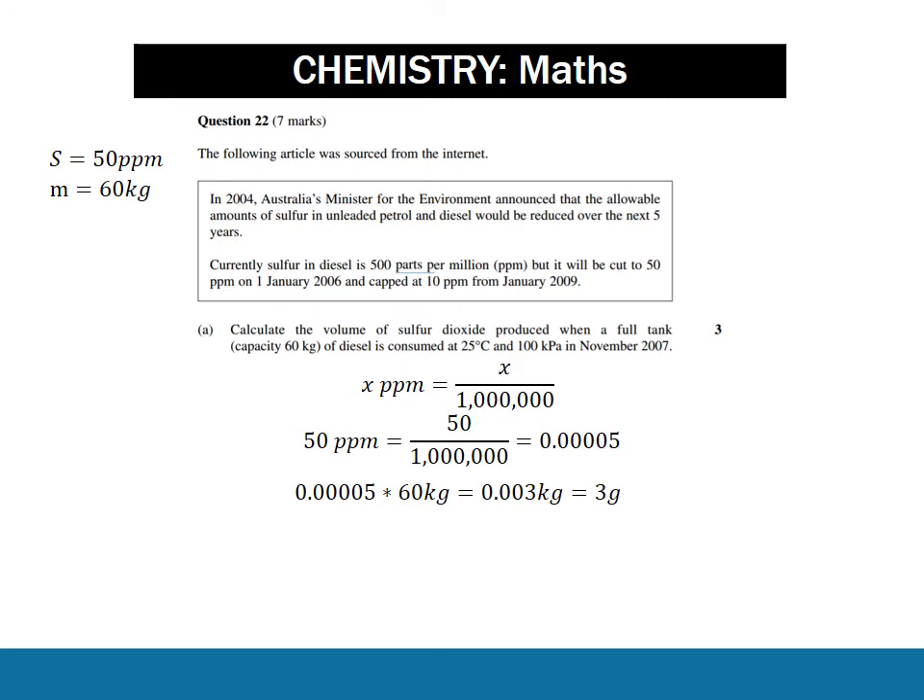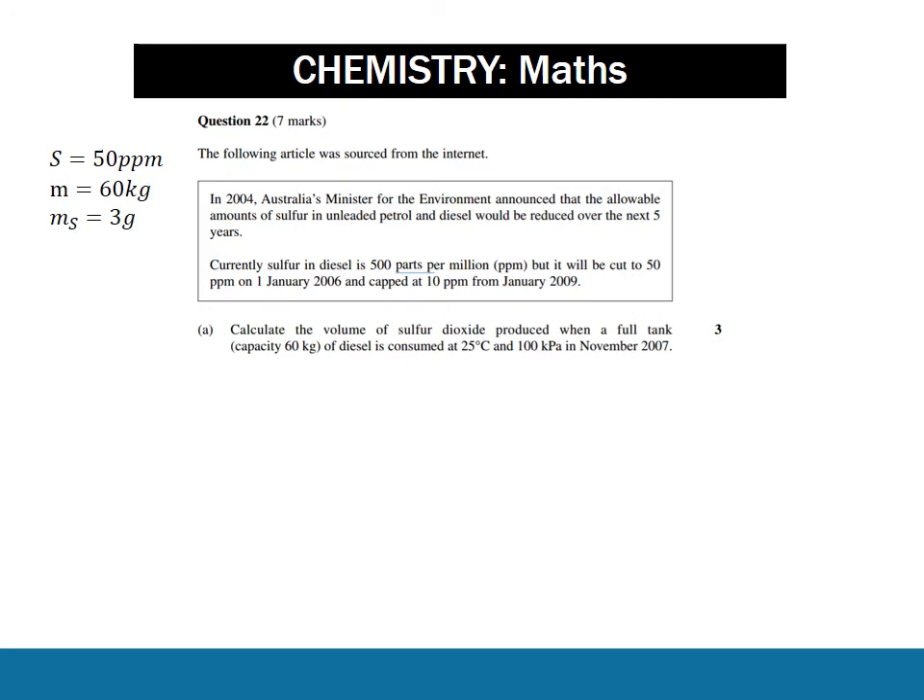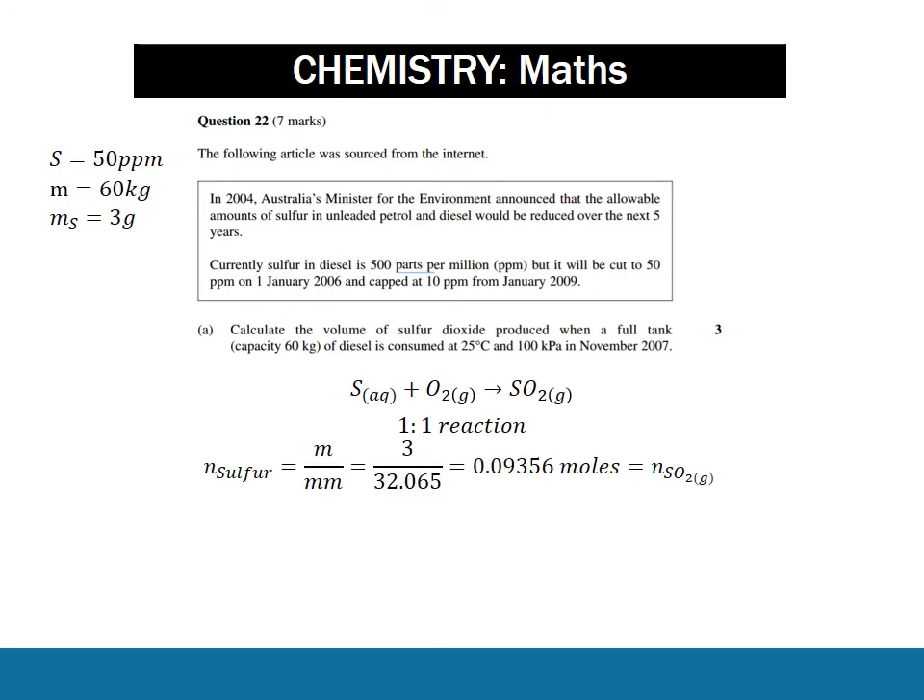The question asks for the volume of sulfur dioxide, so we're going to need a balanced chemical equation. Sulfur and oxygen become sulfur dioxide - it's a one-to-one ratio. So we have the mass of sulfur, we can calculate the molar mass of sulfur, and find the moles of sulfur, which is equal to the moles of sulfur dioxide. There's nothing else we could have done here - we just applied the only formula. Remember, the key formulas are moles equals mass over molar mass, and C equals N over V.